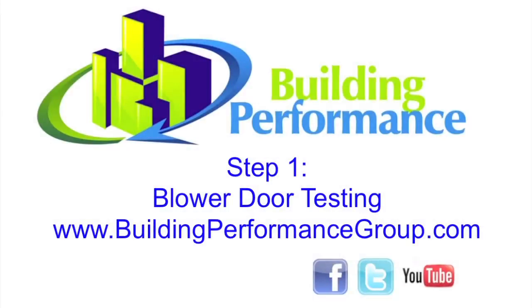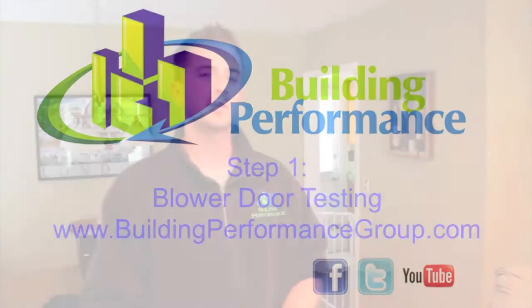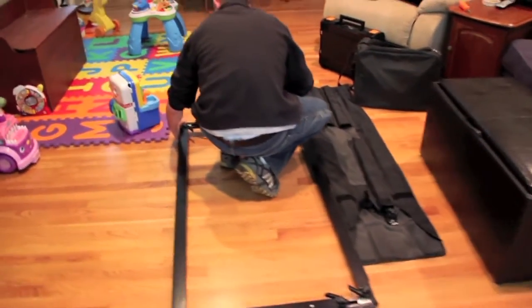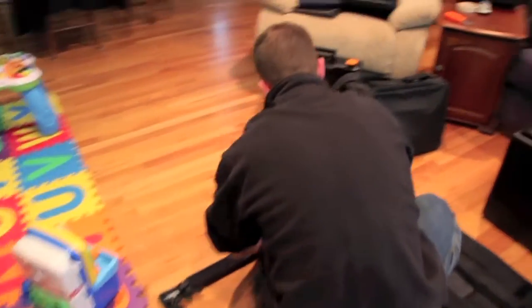I'm excited! So the first step of the Kentucky Home Performance audit is going to be doing the blower door test on the house. Down here we've got the blower door frame and the fan is sitting over there. I'm going to take this equipment and basically put it in the front door — it's going to simulate air leakage on the house. While the blower door is running, I'm going to get a number that tells me how leaky this house is, and it's also going to help me pinpoint where the leaks are using the infrared camera.